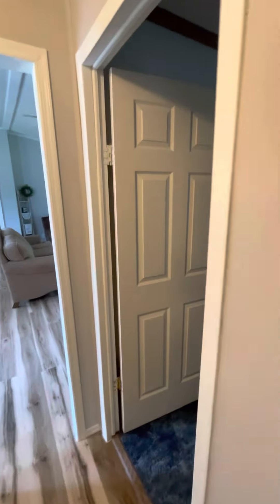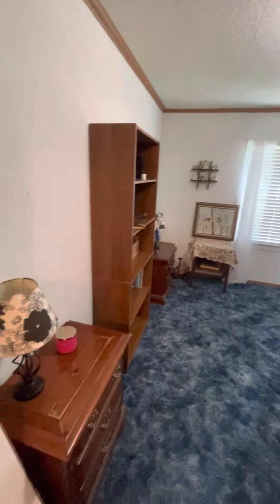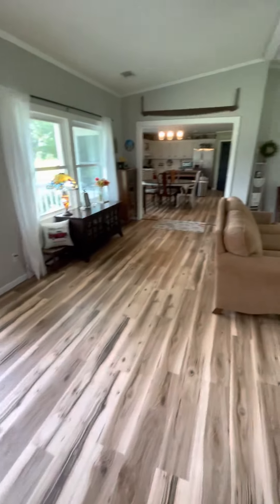Got it all finished. The only room we didn't get to and redo was this one — it's still the original as it was when we first moved in, and as it was when it was first manufactured. But that's where we're at. It's finished on the inside as far as we're concerned.